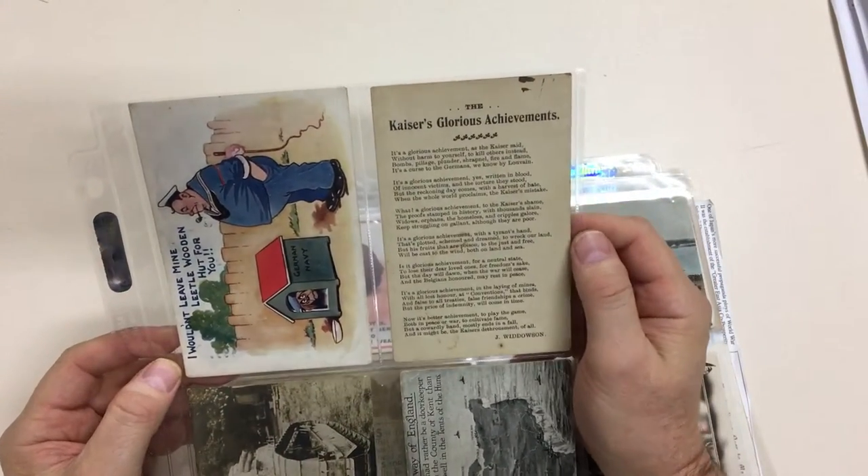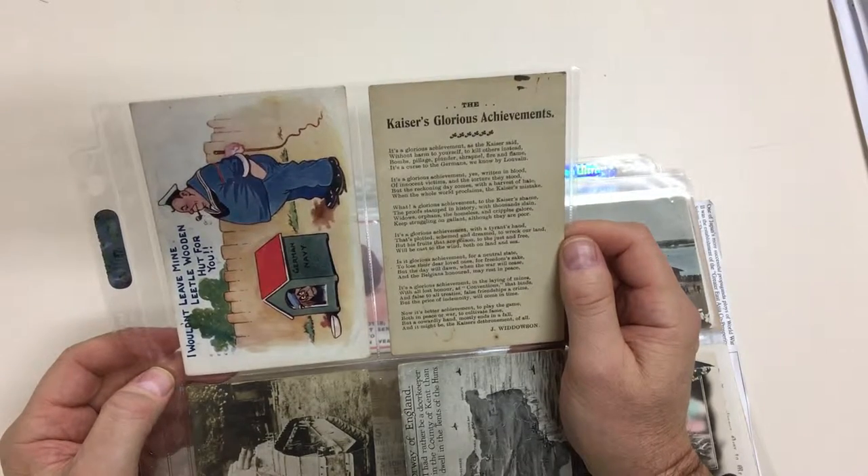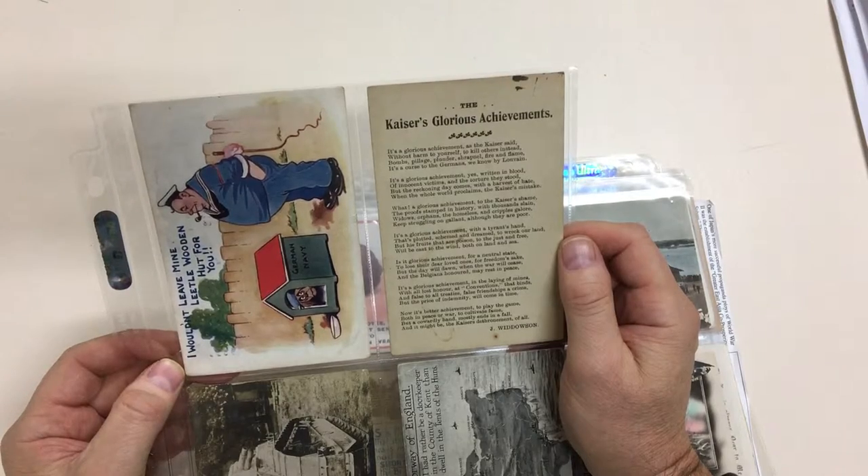It's a glorious achievement, as the Kaiser said, without harm to yourself to kill others instead — bombs, pillage, plunder, shrapnel, fire and flame. It's a curse to the Germans, we know by Louvain. And on and on it goes.